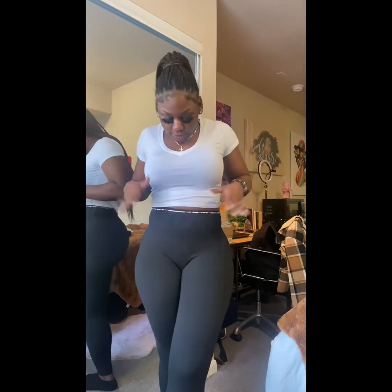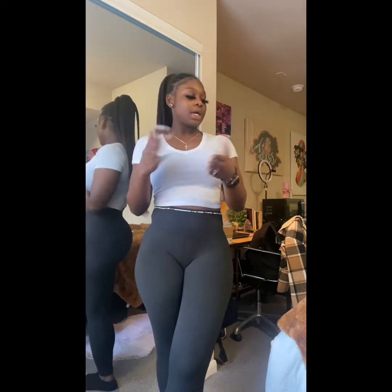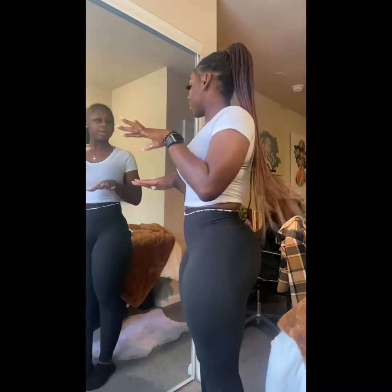I really like this top — I can do a lot of things with it. It's got multiple uses: you could put a flannel over it, a jacket, whatever. It's a little cold outside so a jacket over it and it looks just fine. They did their thing with this one.